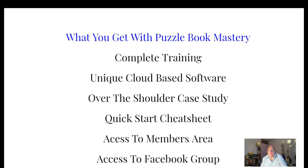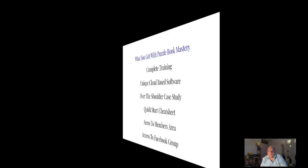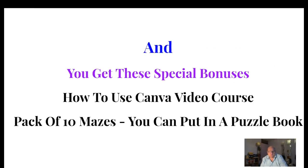What you get with Puzzle Book Mastery: complete training, unique cloud-based software, an over-the-shoulder case study, a quick-start cheat sheet, access to the members area, and access to the Facebook group. You also get special bonuses, including a how-to-use Canva video course. If you've never used Canva before, it's worth every penny — it's brilliant, and I use it just about every single day.